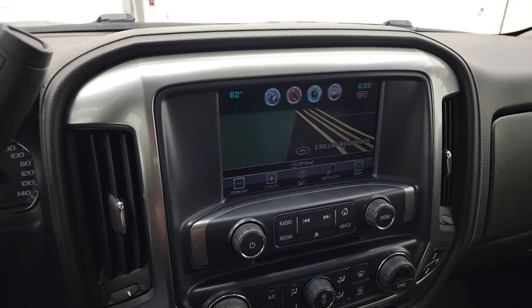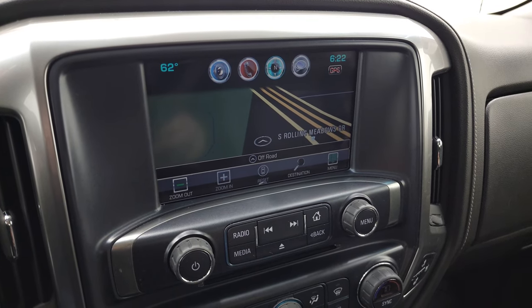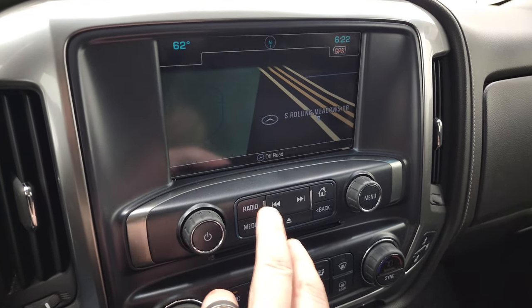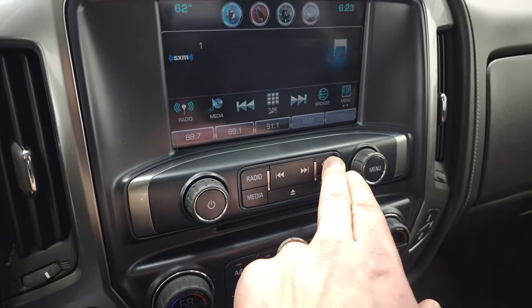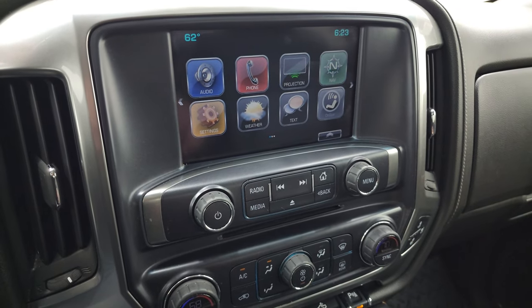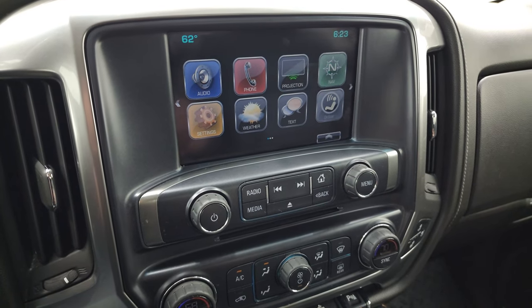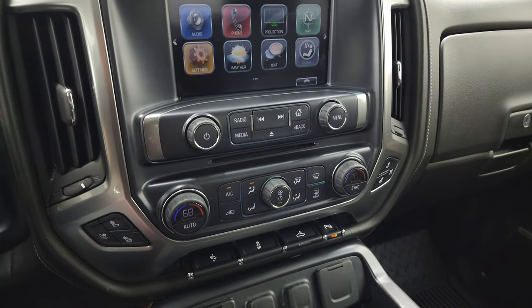It does have the Chevy MyLink system with AM, FM, and SiriusXM radio capabilities. You can see it does have the factory navigation system as well. It also has a projection manager where you can project your cell phone to the screen via Android Auto or Apple CarPlay — whatever's on your phone screen, you can project right to the radio screen. That's a pretty cool system.